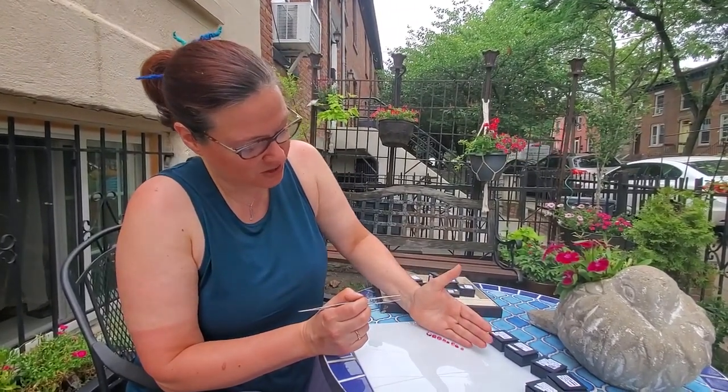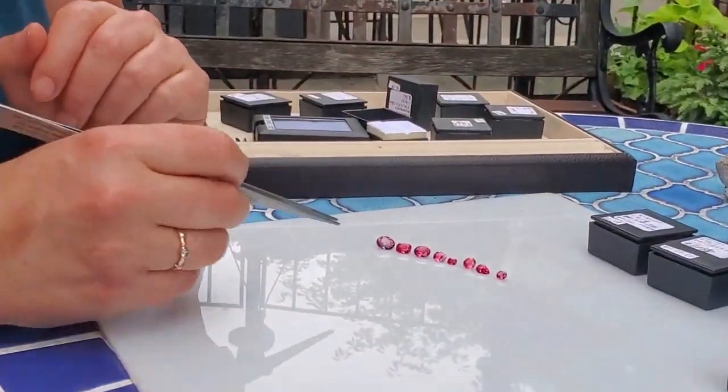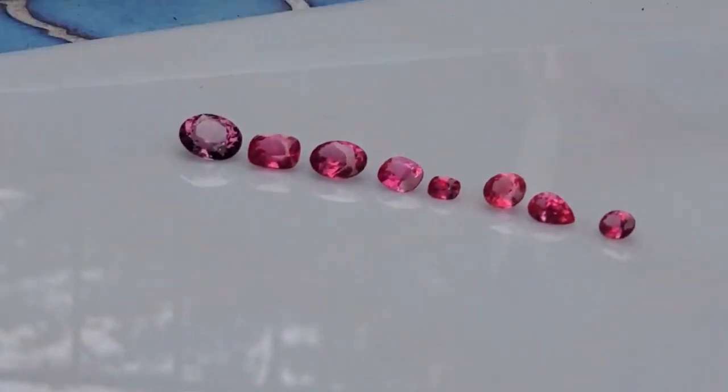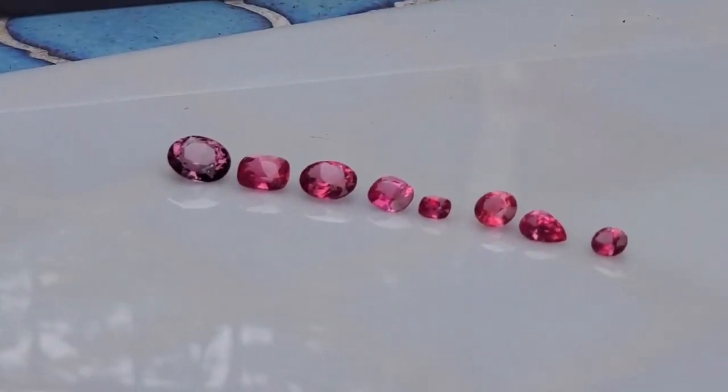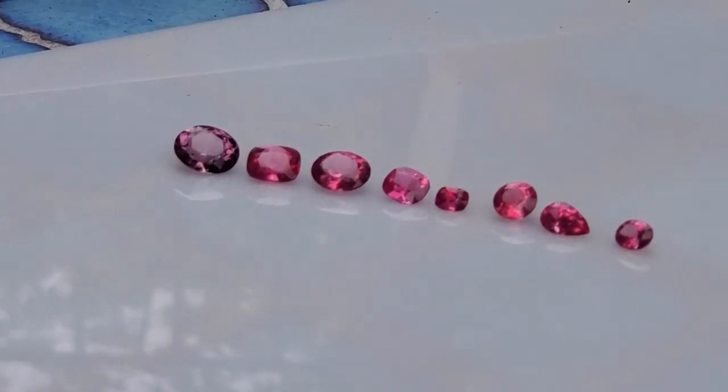So first of all, we'll zoom in to this. I was wondering if I should start with a little pop quiz, which is to ask you which of these spinels are Mahenge and which of them are Burmese.